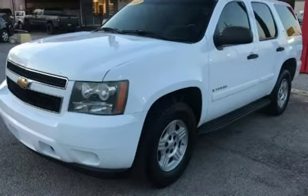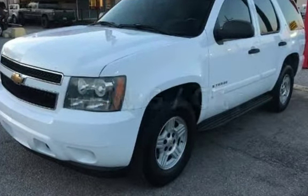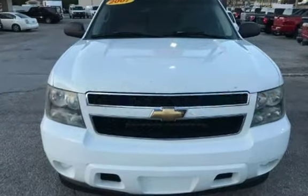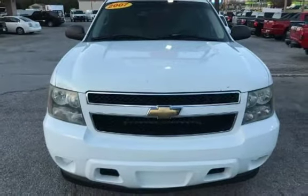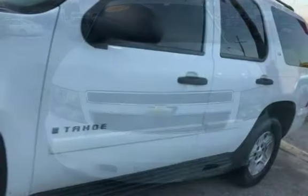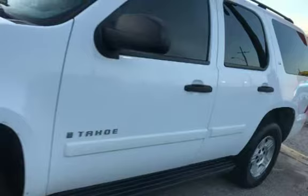Estimated fuel economy for this vehicle is 14 miles per gallon in the city and 20 miles per gallon on the highway. This four-door SUV has an eight-cylinder, 5.3-liter V8 engine, with rear-wheel drive and an automatic transmission.